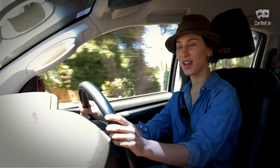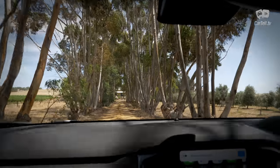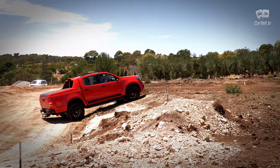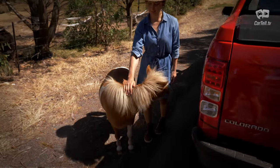Thankfully the newfound refinement did not hamper the Z71's ability off-road. Earlier today we really put this through its paces off-road and we have to say we were quite impressed with its 4x4 capability. The helical differential used here does the locking diff job pretty well.